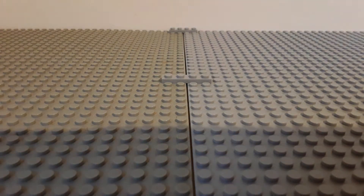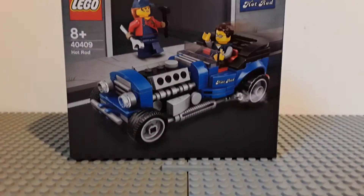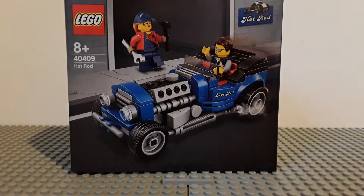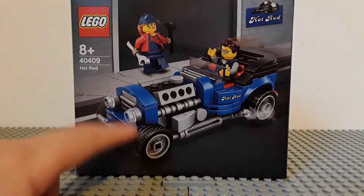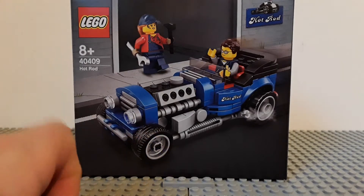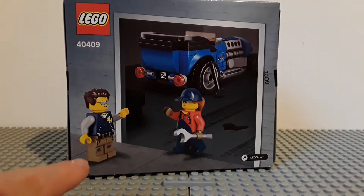So first up, this is all from lego.com. First up I have the promotion — Lego 40409 Hot Rod. I'm not too sure what I think about it. I like the car design; it's a very unique design. This is a promotion — spend 85 euros, not too sure what the USD is, and get this for free. Two figs — nice to see.